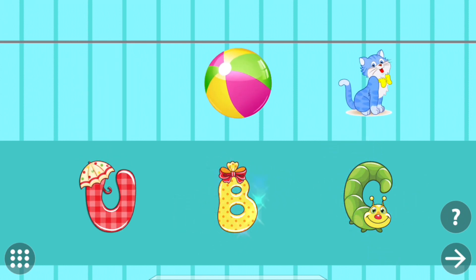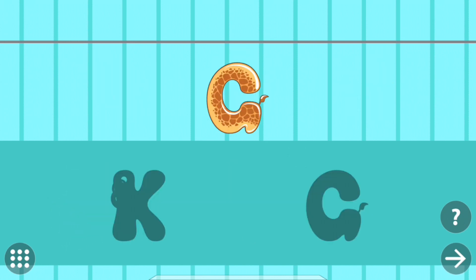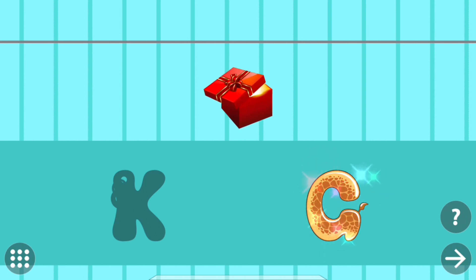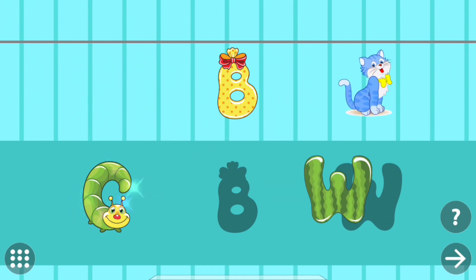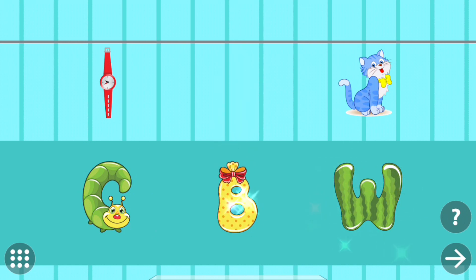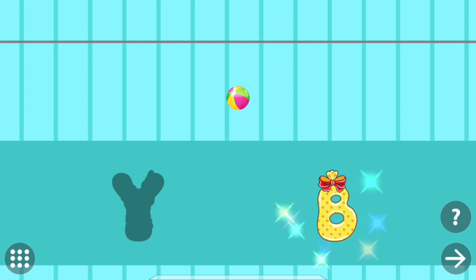Ball. U. U. Umbrella. Match the picture to the right shadow. B. B. Ball.